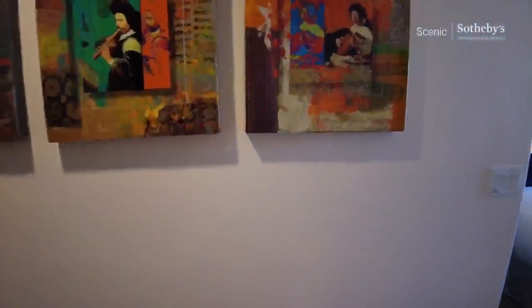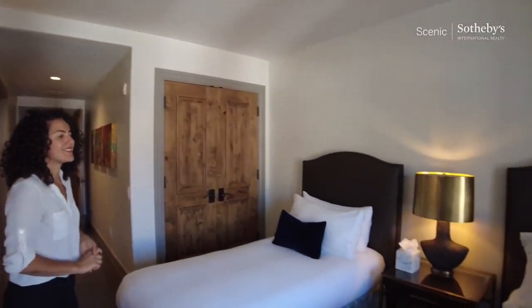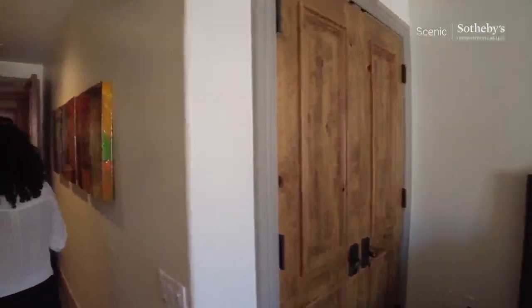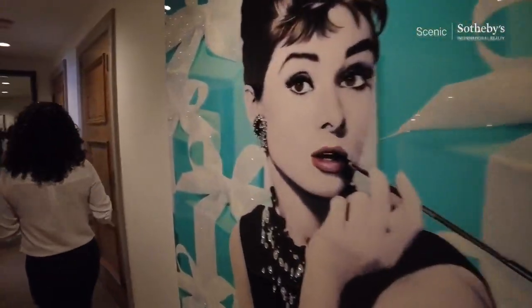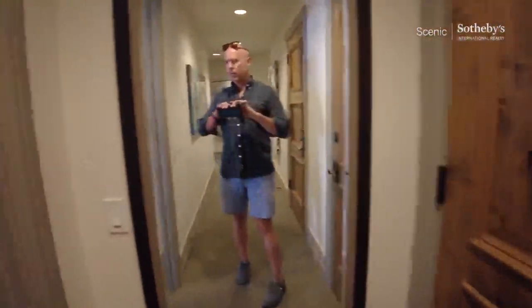Vail is an expensive market but a great market. What's the price on this one? Seven million ninety-five thousand. So you're ski-out — the Lion's Head gondola is a stone's throw away. You get ski valet so you don't have to worry about bringing your skis into the unit, which is nice. This does come fully furnished. There's a little back door if you want to jet to the elevator.